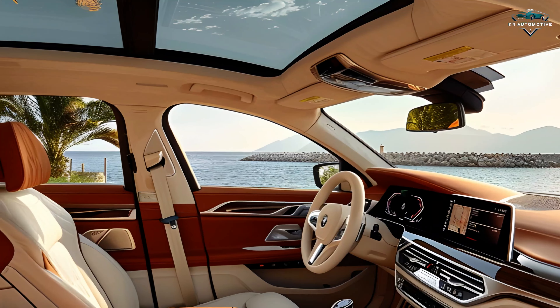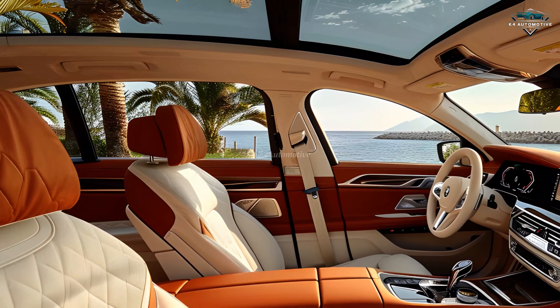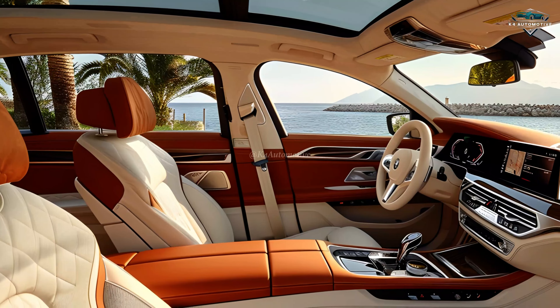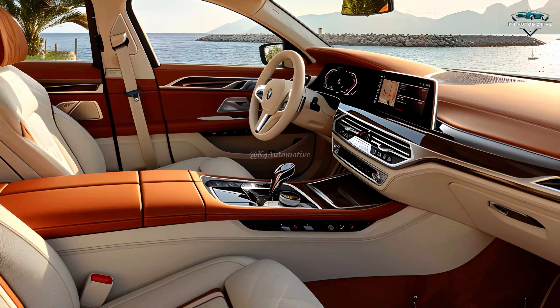Stay connected with cutting-edge technology at your fingertips. The intuitive iDrive system, with its touchscreen and gesture controls, provides seamless access to navigation, entertainment, and vehicle settings.